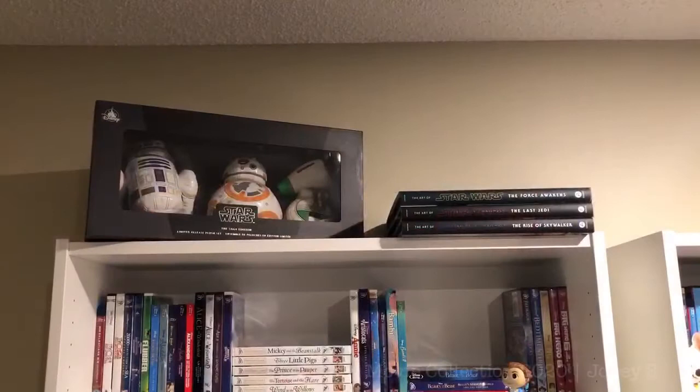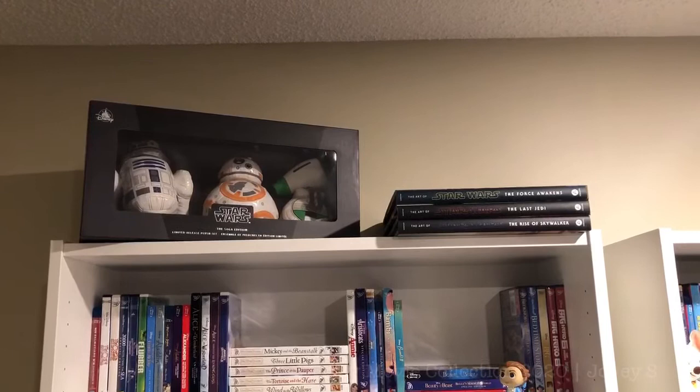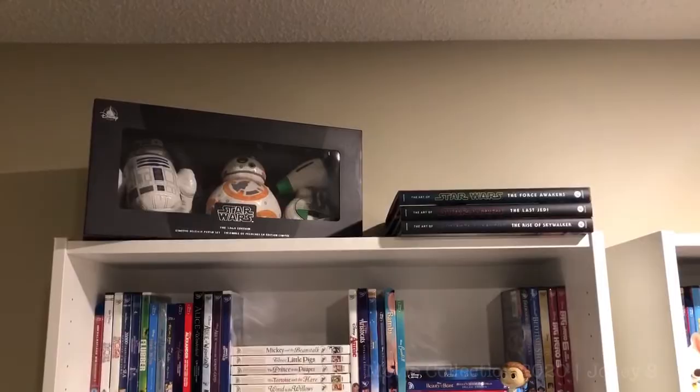So with all of that said, let's get into the collection. Starting at the very top of the shelf, above all the movies, the first thing I have is a collector's set of plush droids from Star Wars: The Rise of Skywalker — BB-8, D-O, and R2-D2. Right beside it I have the Art of Star Wars books for The Force Awakens, The Last Jedi, and The Rise of Skywalker. I do eventually want to get all of them, but that collection is still growing.